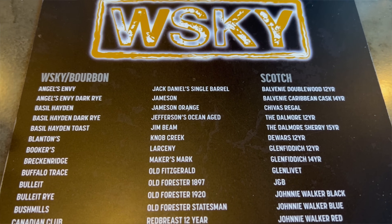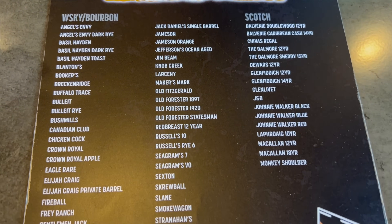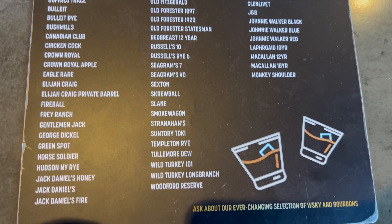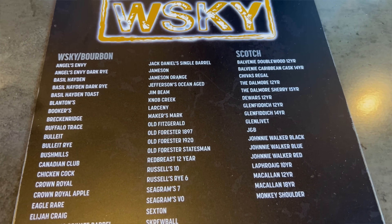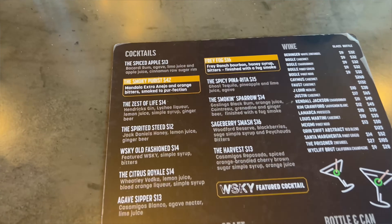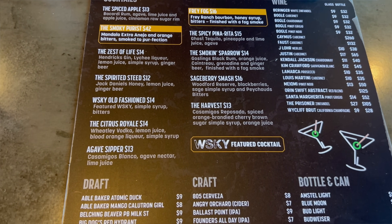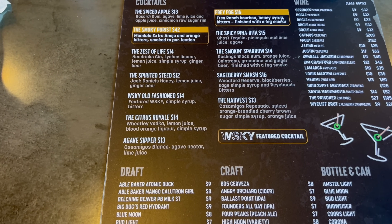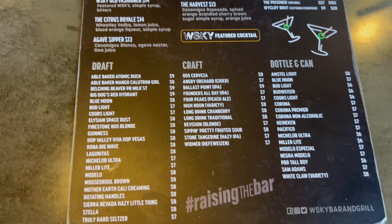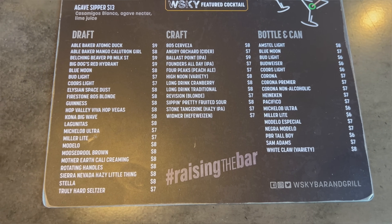Here is your drink menu at Whiskey's. You can tell by the name they're gonna have a lot of whiskey and bourbon. Feel free to take a pause in the video if you'd like to look for your favorite drink. Lots of whiskeys, bourbons, and scotches here. We have cocktails and wines — cocktails for about 13 bucks, wine for about nine to ten dollars a glass. And then here are your beers. Pretty solid looking drink menu here at Whiskey.